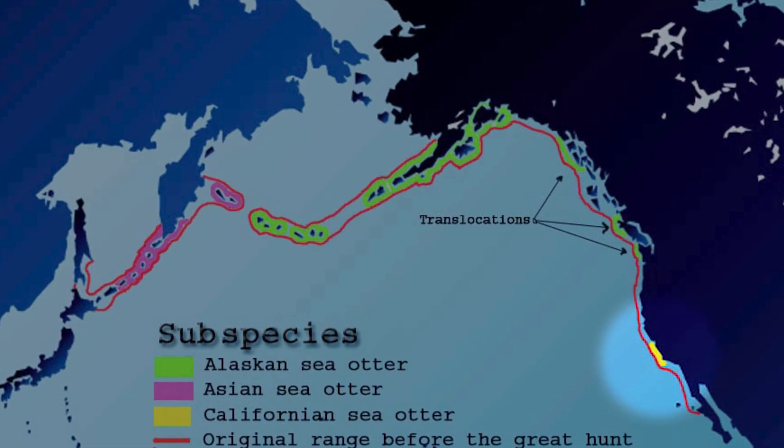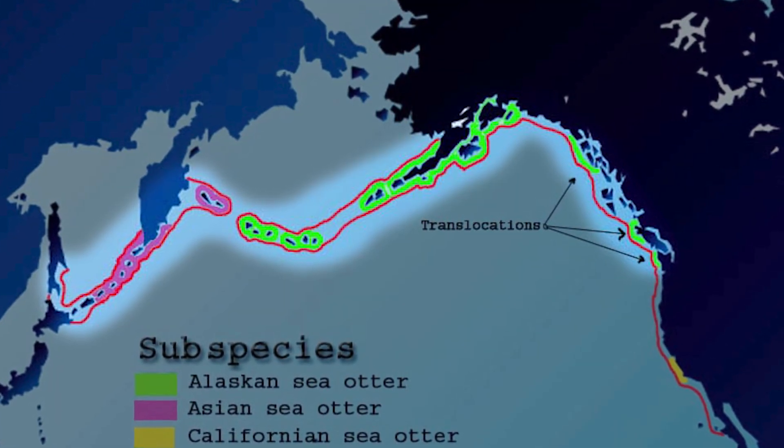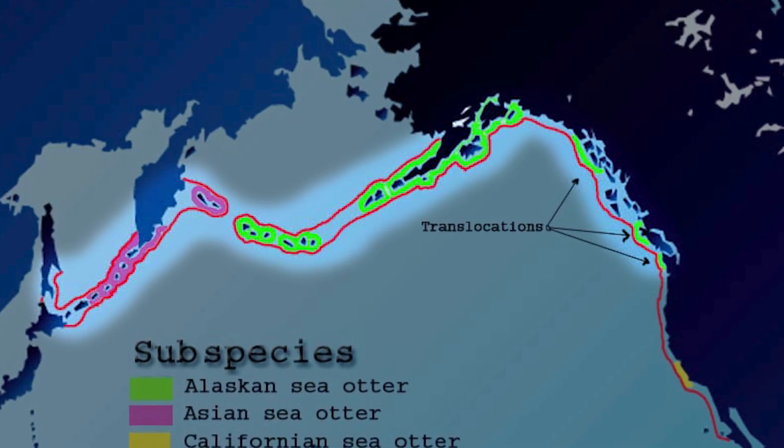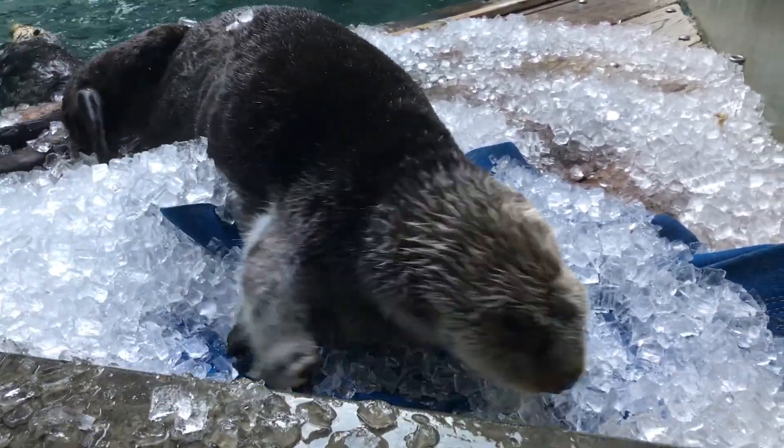The southern sea otters are just off the coast of California. The northern sea otter starts in Washington State, all the way up through Alaska, over Russia, and then historically Japan — and they're just starting to come back to Japan. Sea otters thrive in kelp forests and cold waters, making the Pacific Ocean a perfect place for them to live.